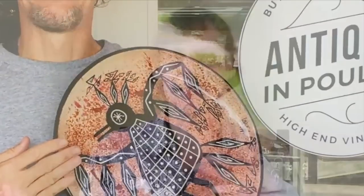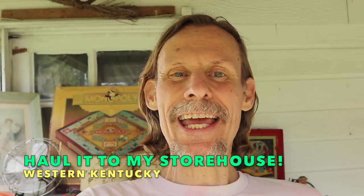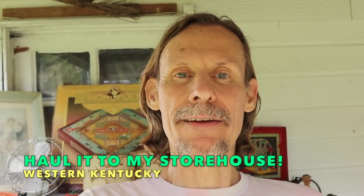Hi, I'm George the Antique Nomad. Come with me as I wander the country in search of valuable vintage, amazing antiques, and cool collectibles. We'll buy, sell, and trade at antique malls, shops, shows, estate sales, flea markets, thrift stores — anywhere people go to find really interesting things that just aren't made anymore. So come on, let's go!